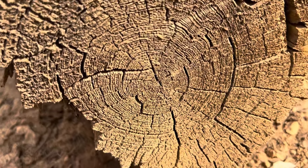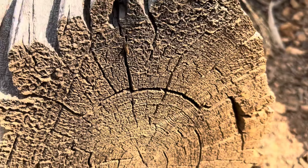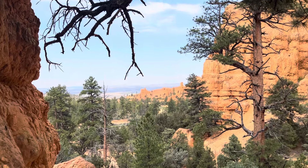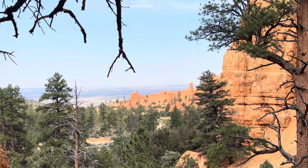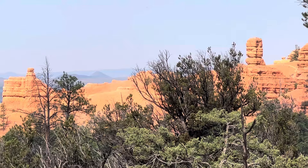There was a piece of bristlecone pine that was cut off, and I counted about 300 rings in that small piece of wood. Bristlecone pines, as you are probably aware, can live up to 5,000 years.